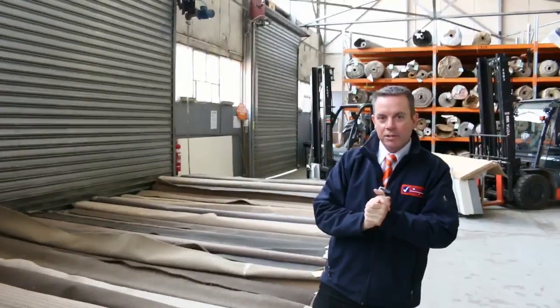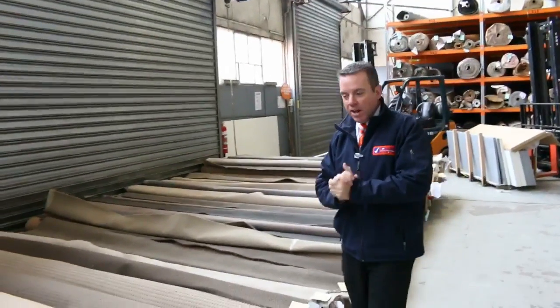G'day, I'm John from Fowles Auctions and Sales. I'm here to preview tomorrow's carpet auction — it's Wednesday the 5th of July at 10am.